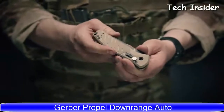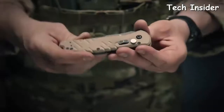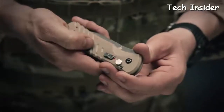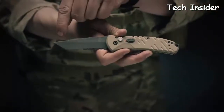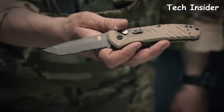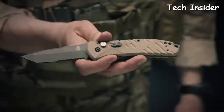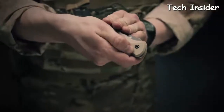Wrapped in tan G10 scales for an ergonomic grip, you can carry this knife confidently in any environment. To deploy the knife, move the safety selector switch to red and hit the plunge lock. This quickly exposes an S30V steel blade that's been coated in black oxide. A tanto tip with a slight curvature is great for versatility. Serrations allow you to get through harder elements quickly and safely. To retract the knife, hit the plunge lock and move it back into the knife case.